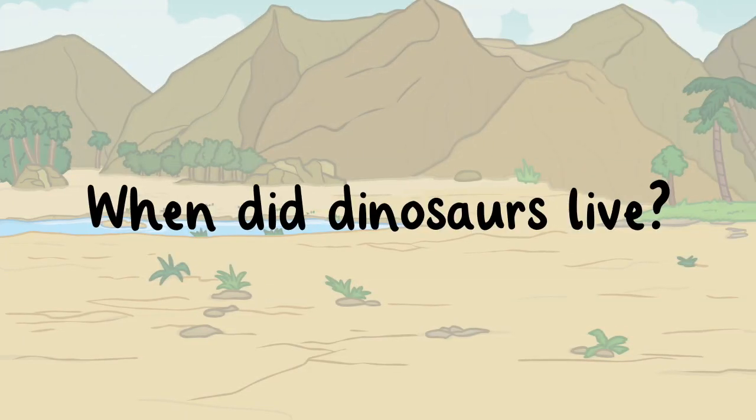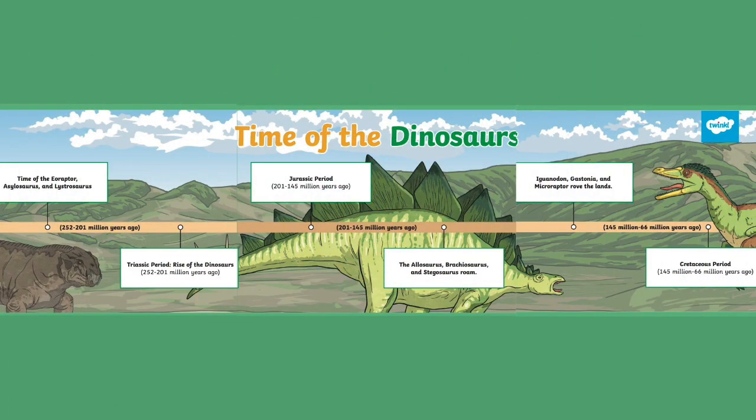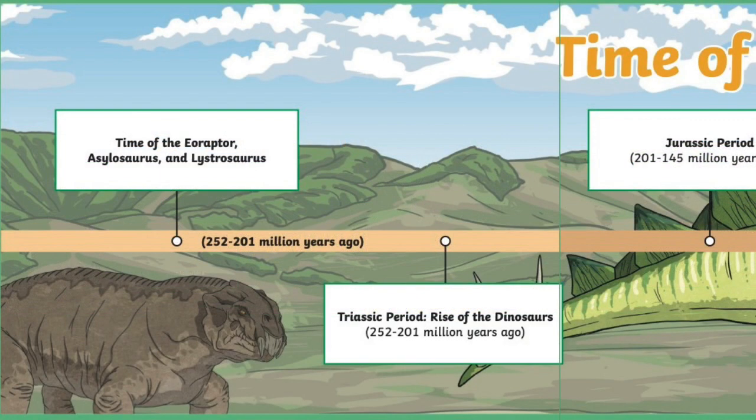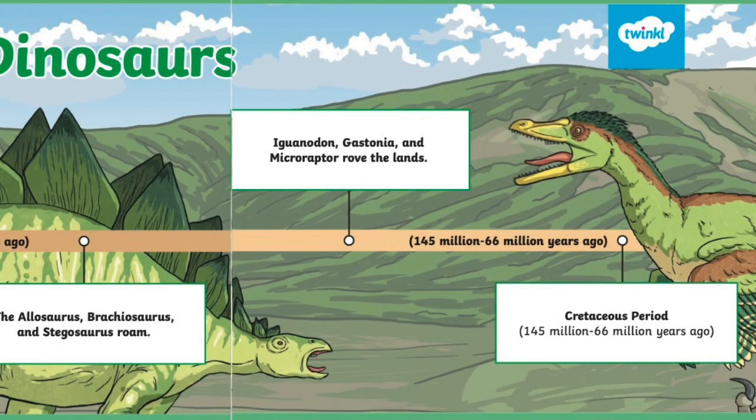When did dinosaurs live? Dinosaurs lived on earth for about 245 million years during the Mesozoic era. The Mesozoic era has three geological periods: the Triassic period, the Jurassic period, and the Cretaceous period.